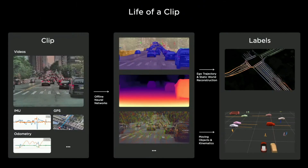Even though we have lots of human labelers, the amount of data needed for training the network significantly outnumbers them. So we invest in a massive auto-labeling pipeline. A clip is an entity that has dense sensor data — like videos, IMU radar, GPS, odometry, etc. — and can be 45 seconds to a minute long.